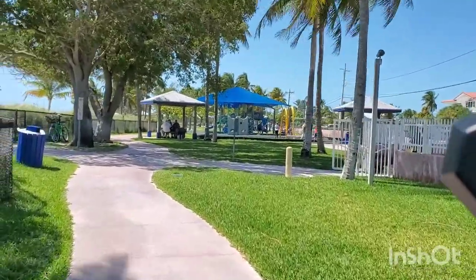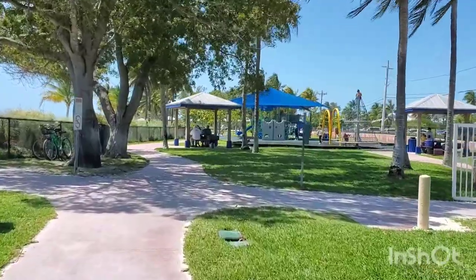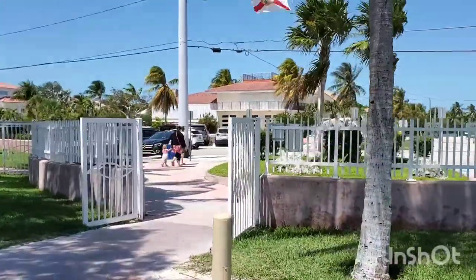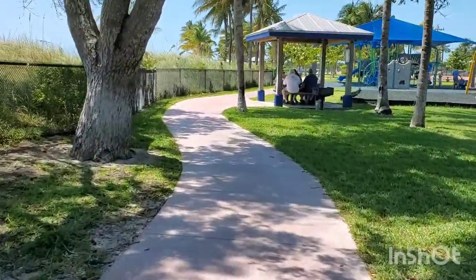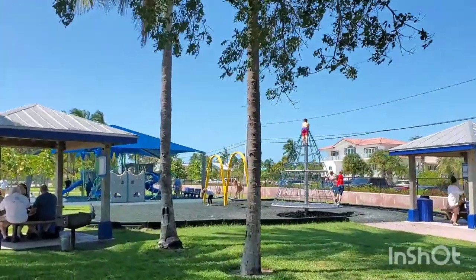They have nice walking paths. From what I can see, it goes all the way down to the end where the volleyball courts are. We entered over here and it is open from dawn to dusk. I am not going to show you the beach yet, because we are taking a look at the park. So here is the park for the kids.